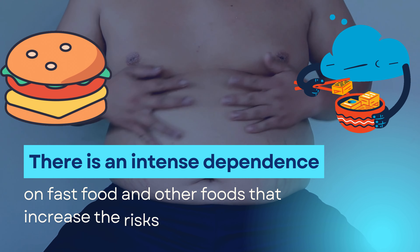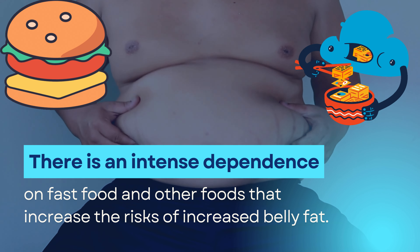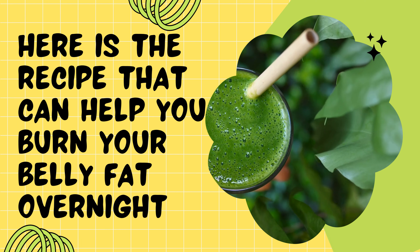There is an intense dependence on fast food and other foods that increase the risks of increased belly fat. So what do you need? Here is the recipe that can help you burn your belly fat overnight.